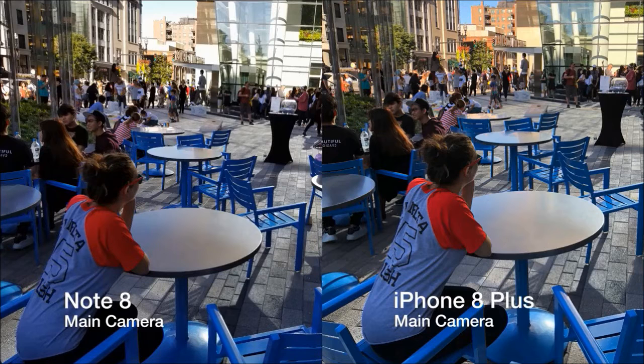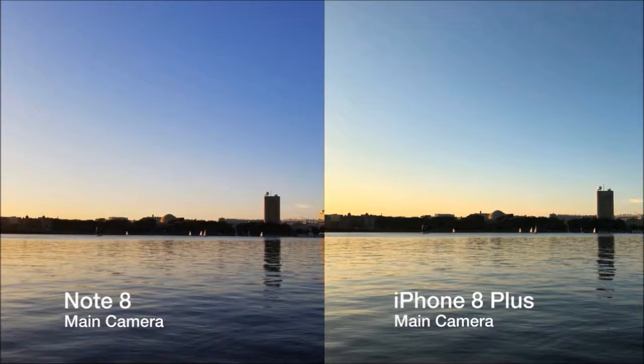This outdoor shot was taken under the shadow of a tall building. Again, both pictures are very detailed, but this time the iPhone handles the different lighting better. In the iPhone's shot, the sky is still visibly blue, whereas the sky is washed out on the Note's shot. However, another shot shows how the light source can take over the iPhone's image — the light from the sun causes the iPhone shot to look more washed out, while the actual color shows in the Note 8's.